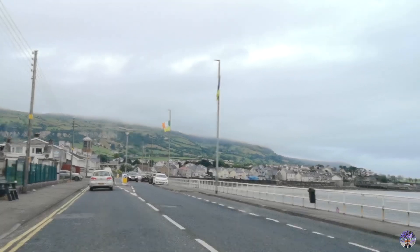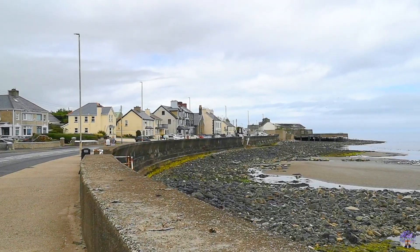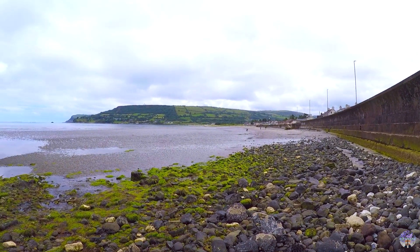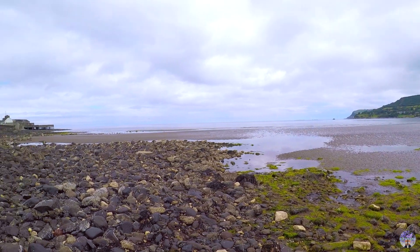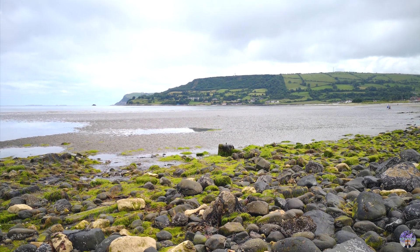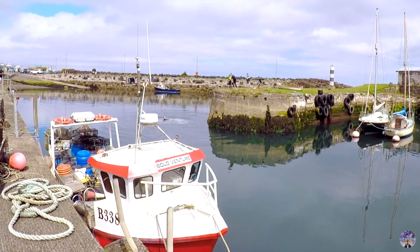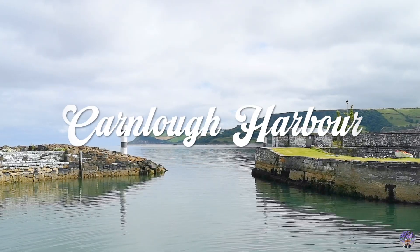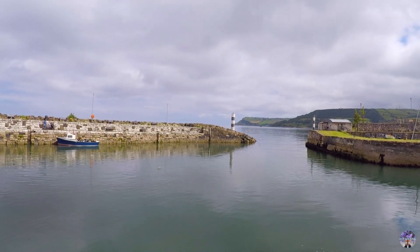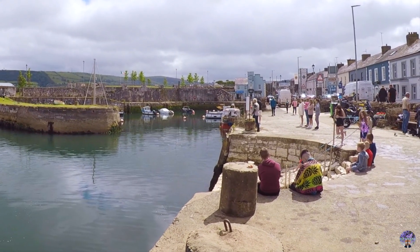We have now arrived at our next stop, Carnlough. There are plenty of things you can do here in this beautiful village including Cranny Falls, the Dagnall Way Trail, Garron Point and Carnlough Harbour. One of the attractions is the stony staircase that leads into the water at Carnlough Harbour. This staircase may seem familiar to many Game of Thrones fans because it is the famous staircase that Arya Stark crawled up on after getting stabbed in season 6. It's a small place and as you can see the staircase is pretty crowded at the moment.